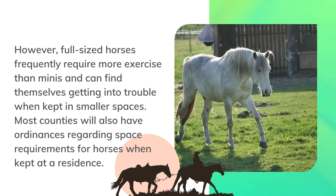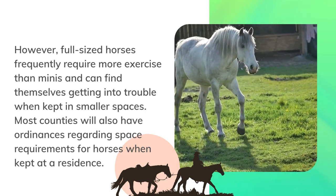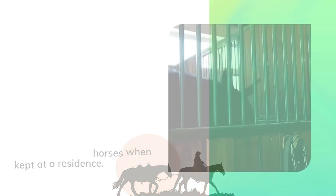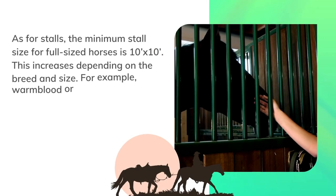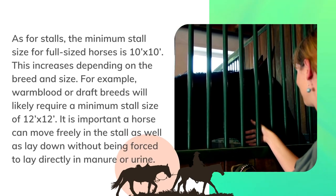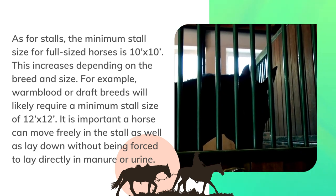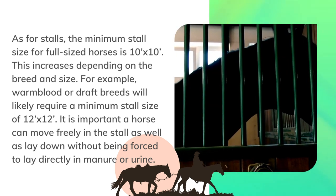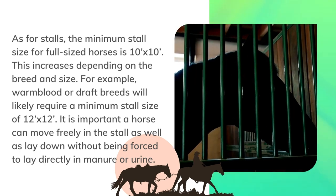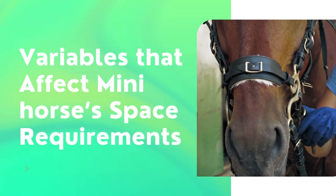Full-sized horses frequently require more exercise than minis and can find themselves getting into trouble when kept in smaller spaces. Most counties will also have ordinances regarding space requirements for horses when kept at a residence. As for stalls, the minimum stall size for full-sized horses is 10 by 10 inches, and this increases depending on the breed and size. For example, warmblood or draft breeds will likely require a minimum stall size of 12 by 12 inches. It is important a horse can move freely in the stall, as well as lay down without being forced to lay directly in manure or urine.